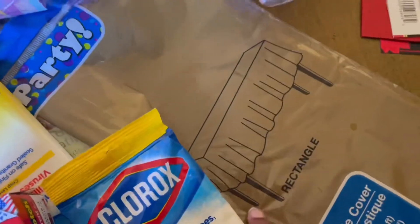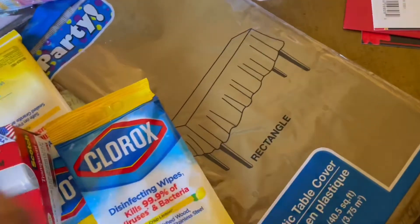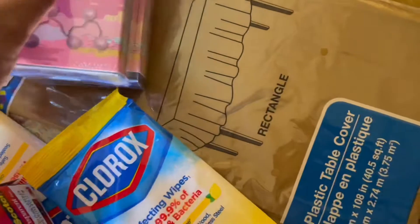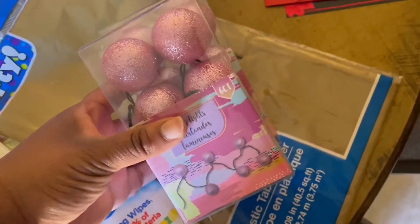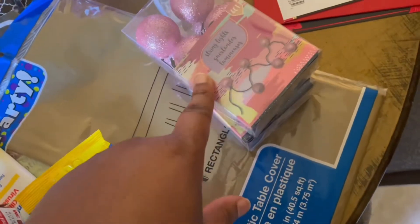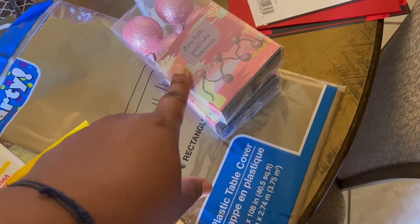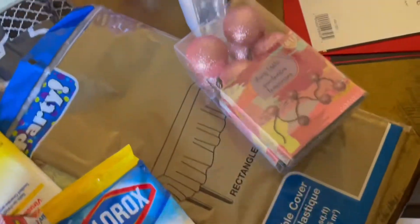I got a table cover — this is going to go on my coffee station. I'm getting ready to change it out; I did have a Christmas-themed one for the holidays. I got some spring lights, these are six-count. I'm not sure exactly where I want to put these, but I thought they were cute — probably put them in my daughter's room.